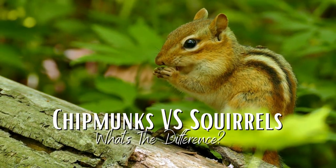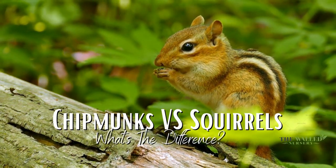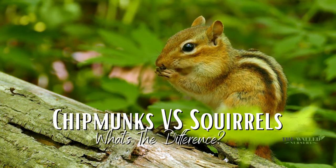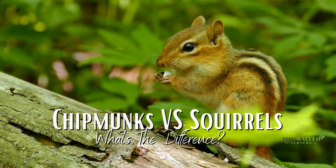Chipmunks versus squirrels — what's the difference? Have you ever wondered what the difference is between chipmunks and squirrels? They may look similar, but there are some key differences.